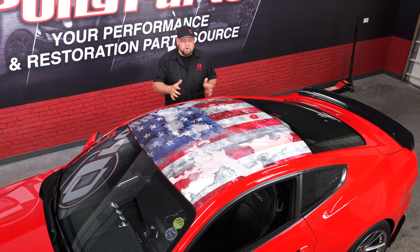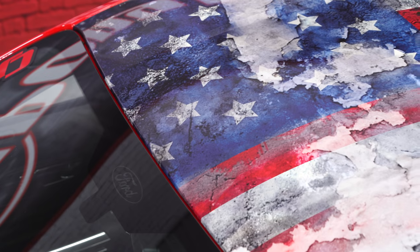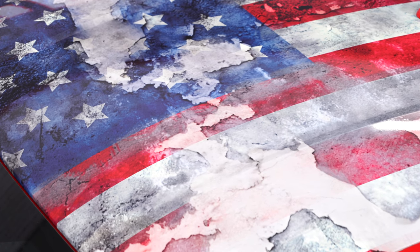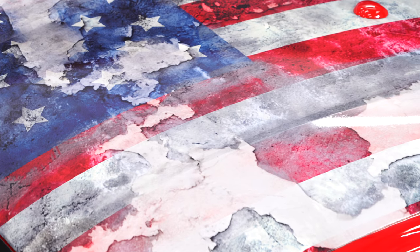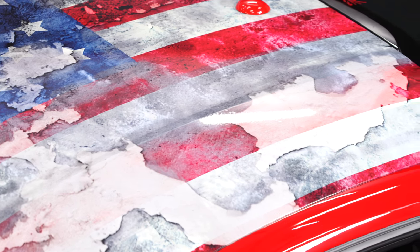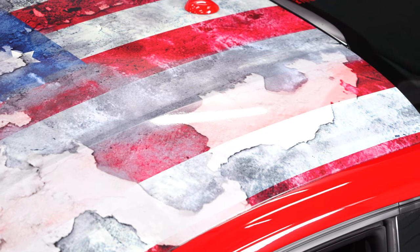A lot of people have asked if we're going to offer the roof wrap for sale, and we're actually not planning on doing so. The main reason is it was difficult to install — it took me and another guy about three or four hours to get it installed and make it look proper. It's very difficult and definitely not something for a first timer to attempt. If you do like the flag though, reach out to me on social and I'll be happy to send you the file.